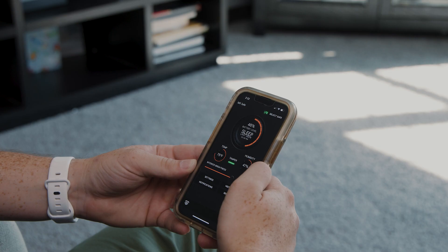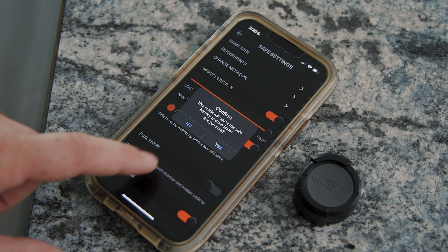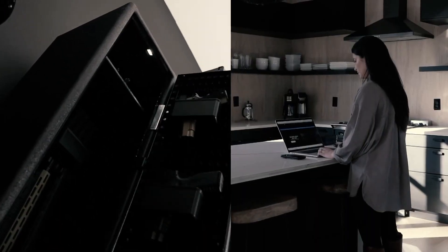Vault-Tec's Wi-Fi safe technology is designed to keep you informed and in control of your safe activity. It offers some unique abilities you can't get anywhere else and it actually increases your security. Vault-Tec makes Bluetooth and Wi-Fi enabled smart safes, and there are valid applications for both. Here we'll touch on the key differences between them and explain just a few of the powerful features available within Vault-Tec's Wi-Fi platform.